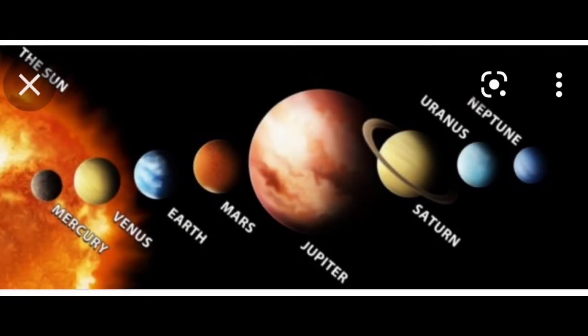Mercury, Venus, Earth, Mars, Jupiter, Saturn, Uranus and Neptune are the eight planets in our solar system.